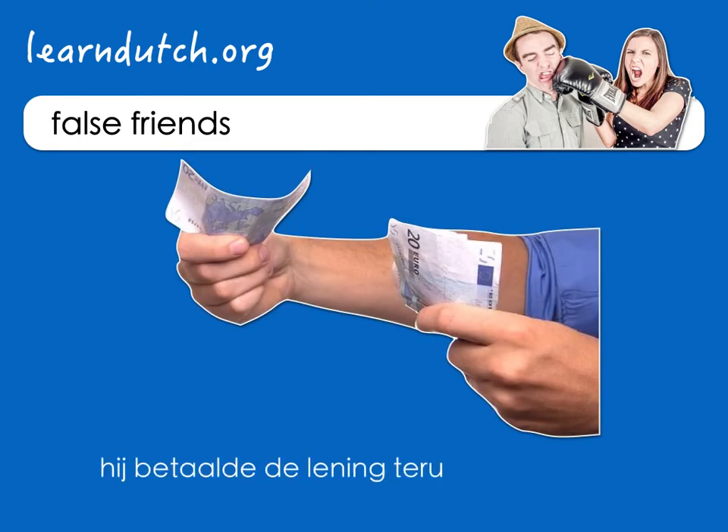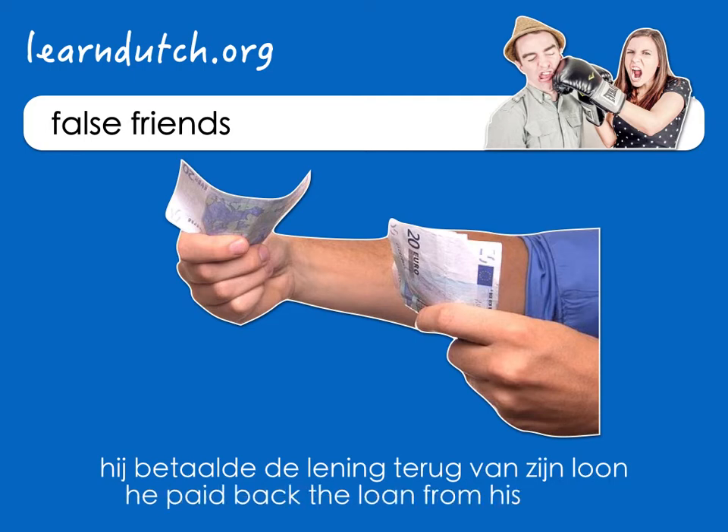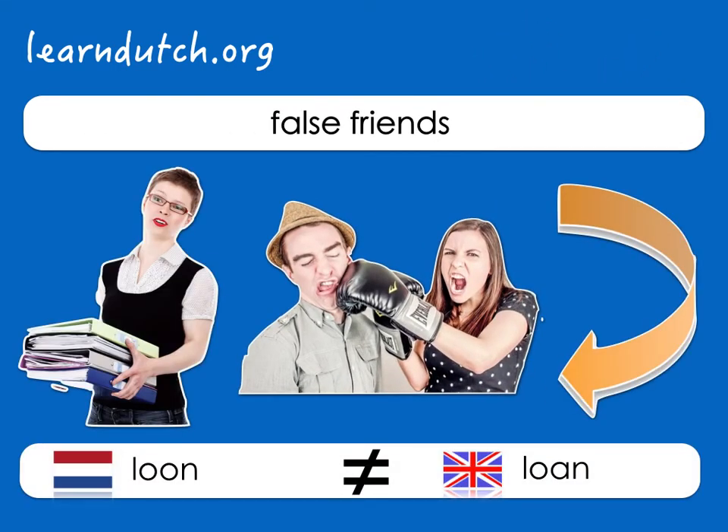Hij betaalde de leening terug van zijn loon. He paid back the loan from his salary. Both are sums that you can get, but now you understand the difference. The Dutch loon and the English loan are false friends.